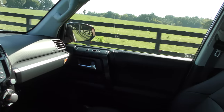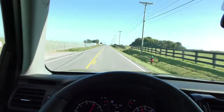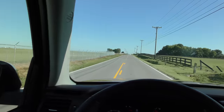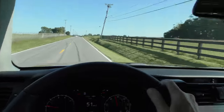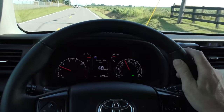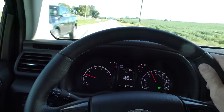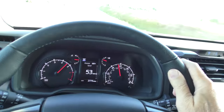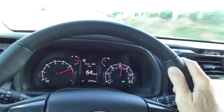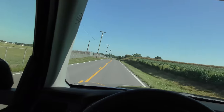We've got it in two-wheel high — flooring it now. It takes off nicely. The five-speed transmission is shifting well under full load and makes a nice sound. No problem accelerating. We'll get it going to about 50 and then floor it to test the passing gear. You can see it picks up nicely — plenty of power for passing.